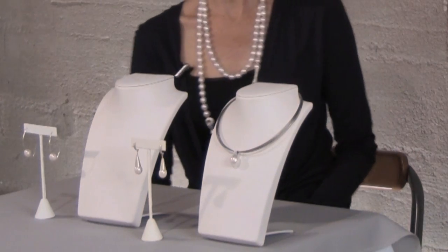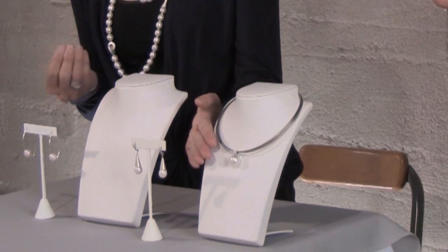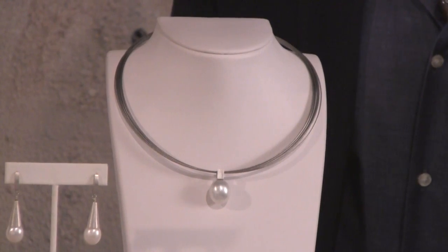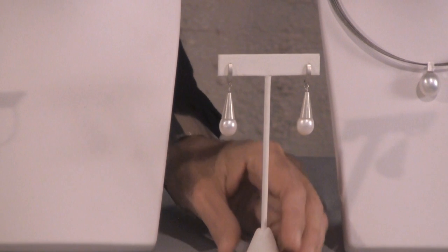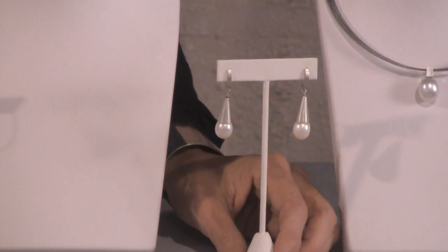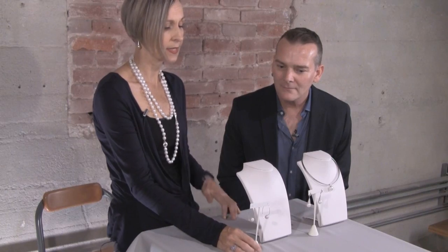Now you have some other options on the table here. This is a South Sea pearl — I put a bale on it, so it's more of a classic style but modernized with a square bale, giving you contrasting elements. These are silver earrings with some freshwater pearls for a dangled, modern, contemporary look. These have a hoop — very simple and clean. And these are a longer style versus your very classic pearl studs, which I think are also really important.